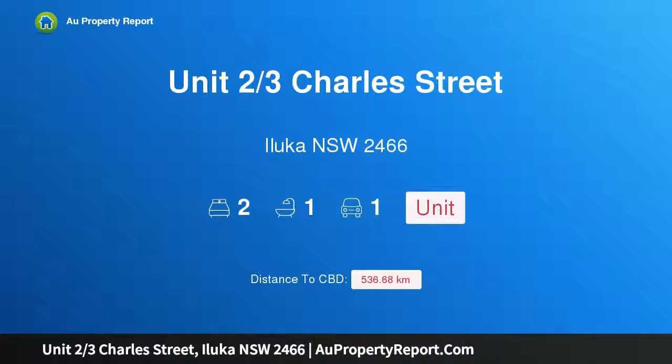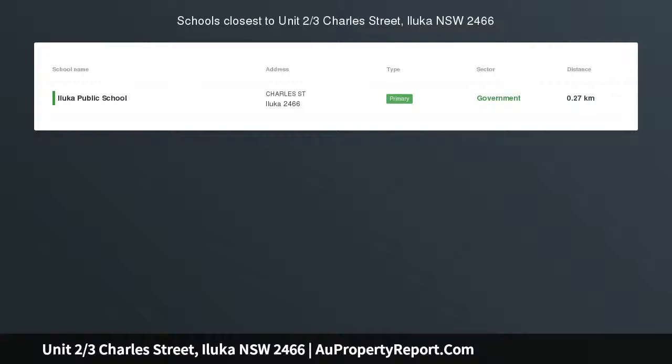Hi, I am glad to introduce Property Unit 2, 3rd Charles St, Iluka NSW 2466 — views at an affordable price.